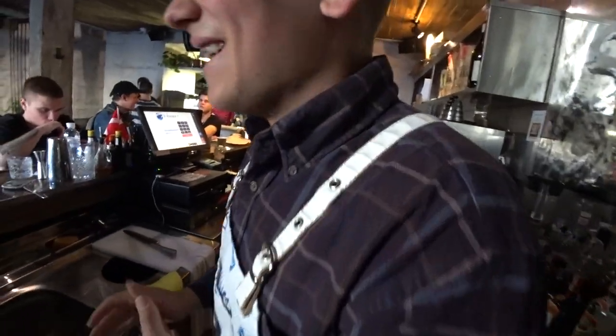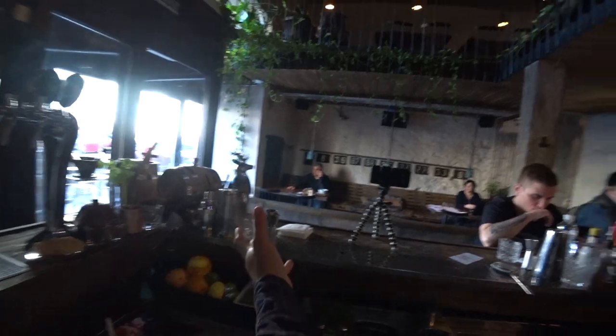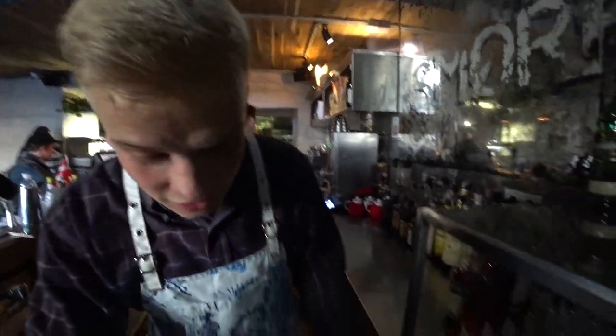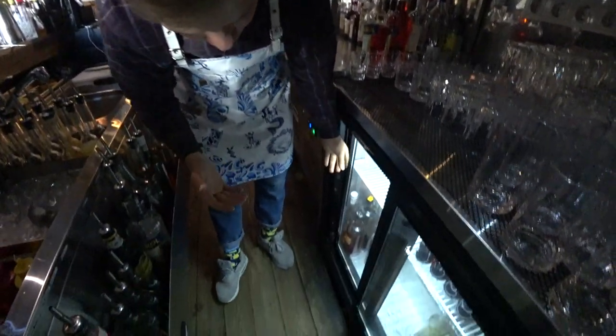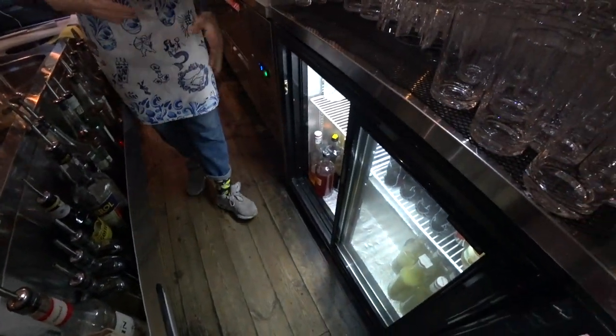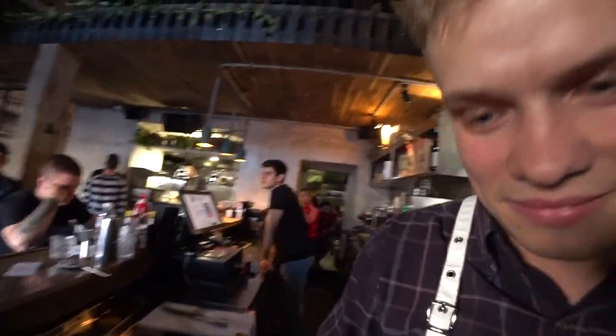We also have some bar tools for preparing our cocktails. Here we have a fridge where we keep our premixes and other products. We also have alcohol infusion products by Smoribrod.